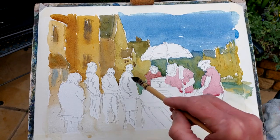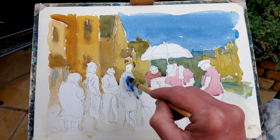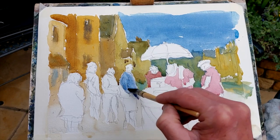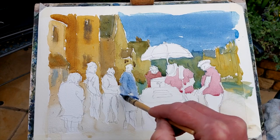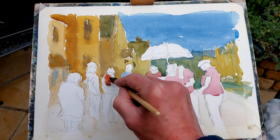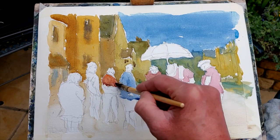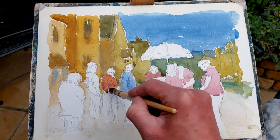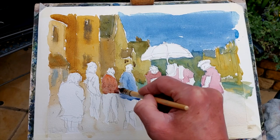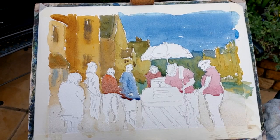Put some blue now — cobalt blue — into the jacket of this fella here. A bit more blue. He is waiting for his ice cream — in as I'm sure I would if that were the case. And this one I'm putting some light red in that figure there. I think he's actually on his mobile phone, so that's noted. Cobalt blue again, with burnt umber this time because I want a grey.